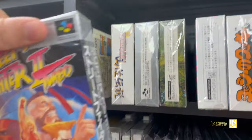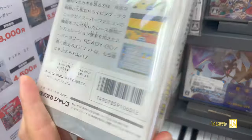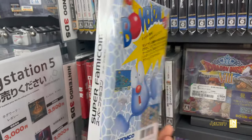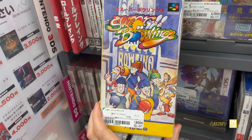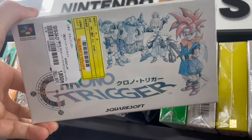One thing that's kind of curious about this location — a lot of these games were missing the insert tray, the little tray where the cartridge sits. That's not too much of a big deal because you can find replacements online like AliExpress. But here we have Super Bowling for the Super Famicom and Chrono Trigger.